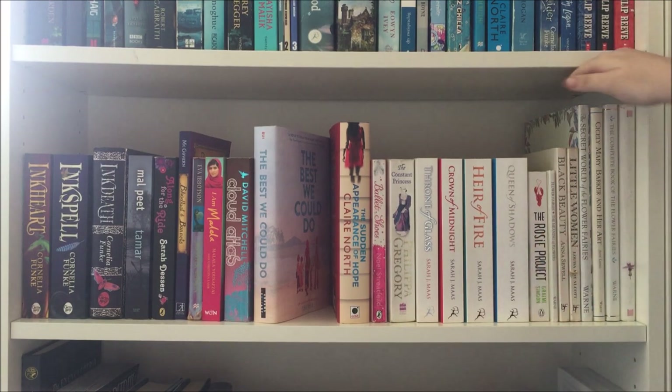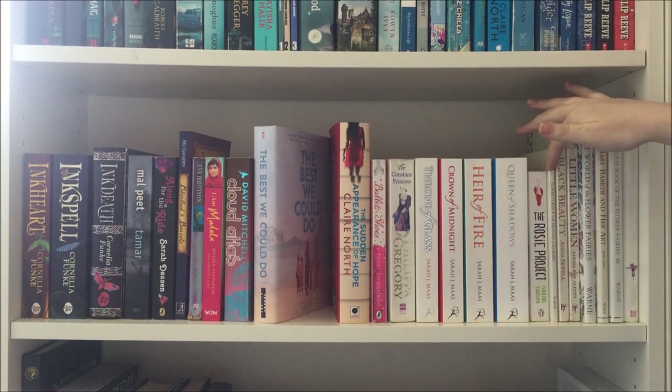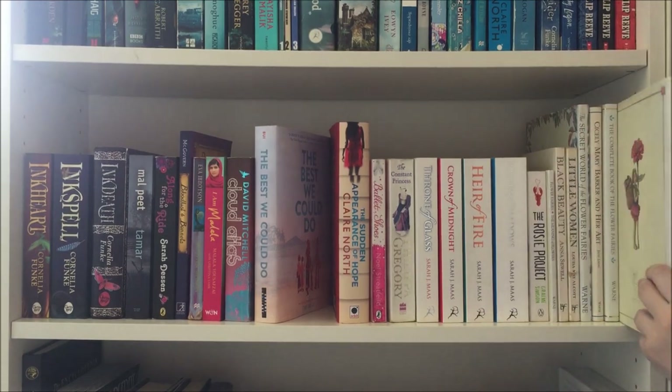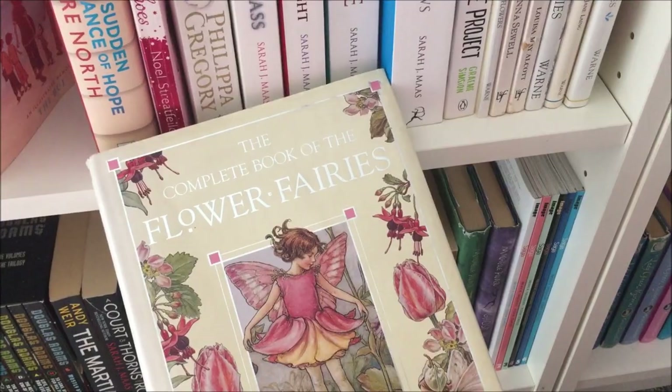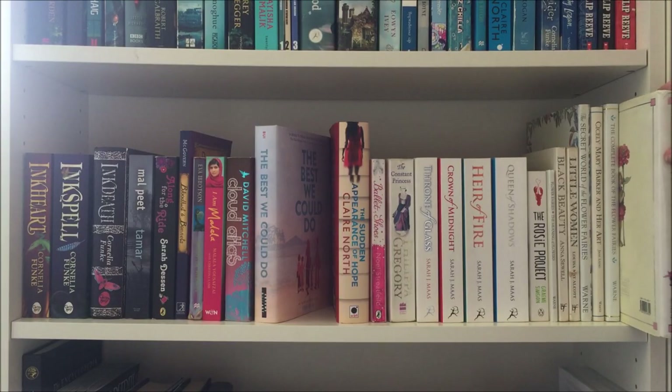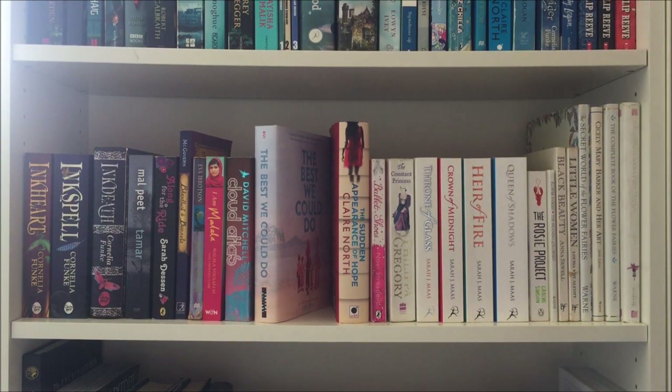And finally at the end here we have all my Flower Fairy books by Cicely Mary Barker. The one on the end was the first I got — a complete book of the Flower Fairies — which I actually received from my grandparents for Christmas one year. I got the rest from my grandma's collection when she died a couple of years ago, because she also loved the Flower Fairy series.